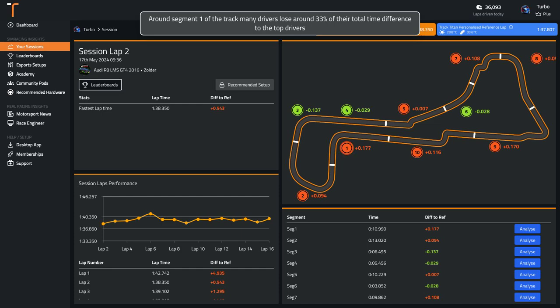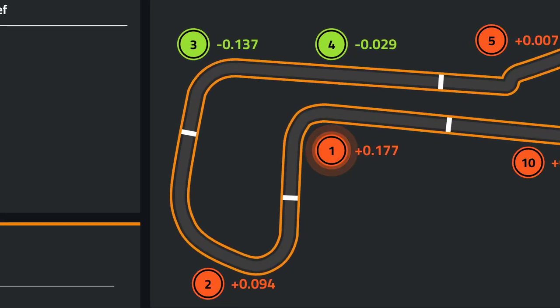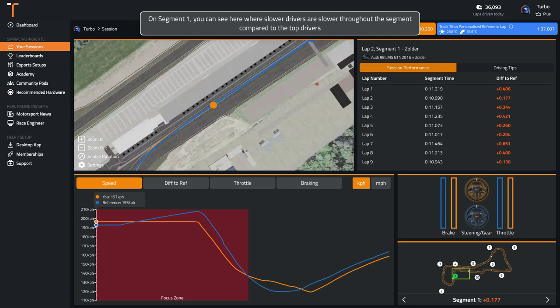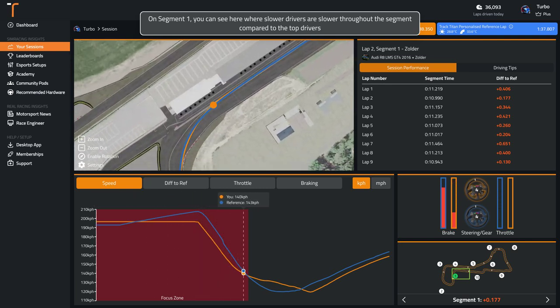Around segment one of the track, many drivers lose around 33% of their total time difference to the top drivers. You can see here where slower drivers are slower throughout the segment compared to the top drivers.